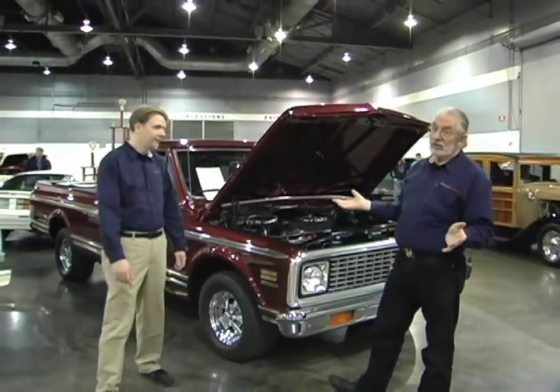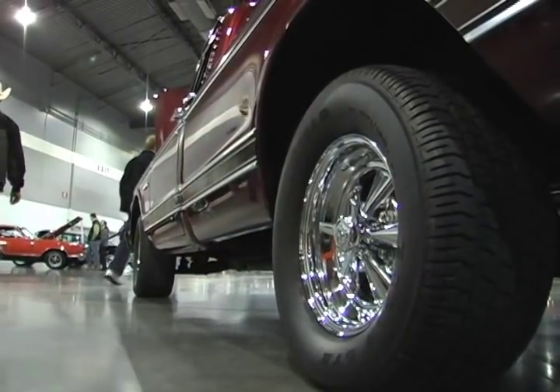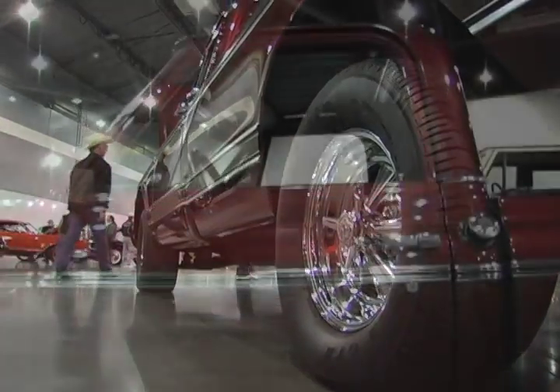The paint job's lovely. Interior's really nice. All the trim's new. It's basically a top-of-the-line truck from the day, which they probably nearly never made.